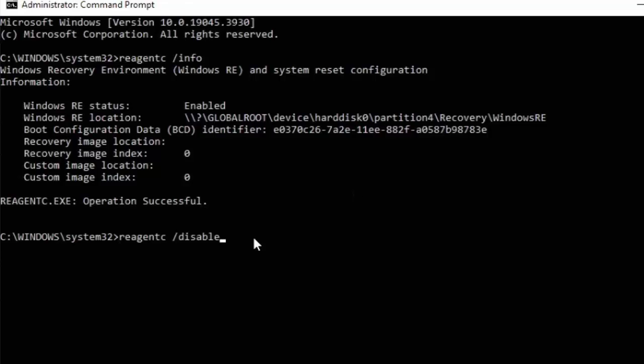The next thing to type is reagentc — all one word — space forward slash disable, just as shown on the screen. Press Enter, and if you typed the command correctly you should get a message saying 'Operation successful'.